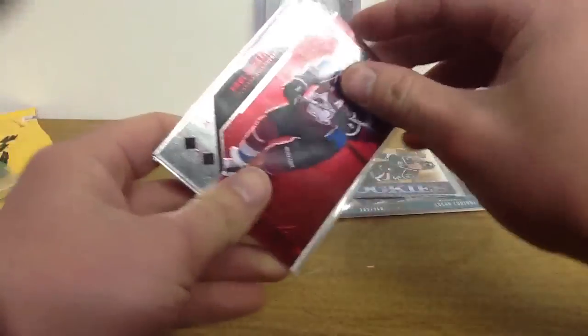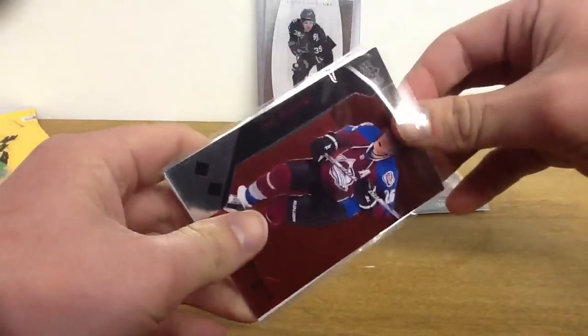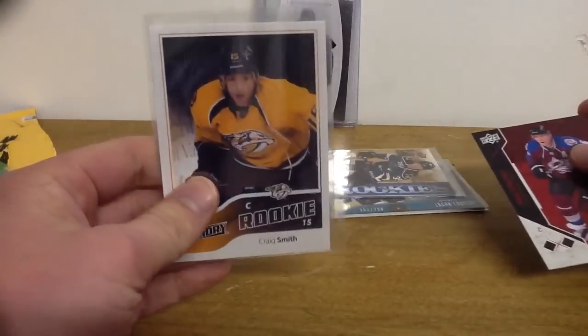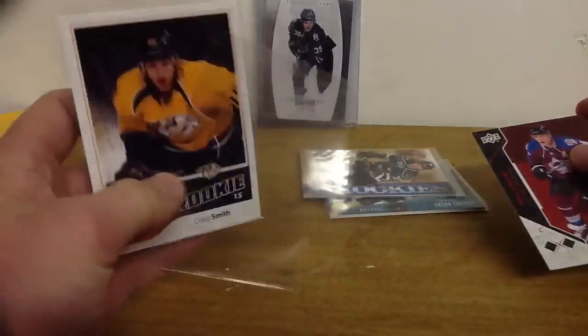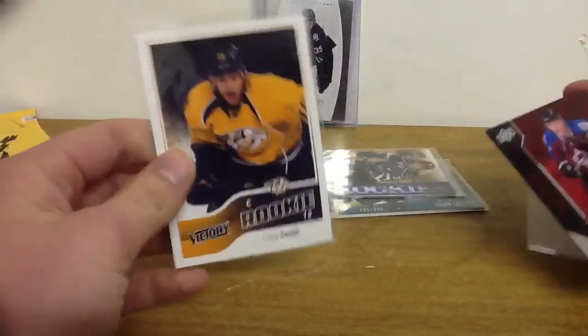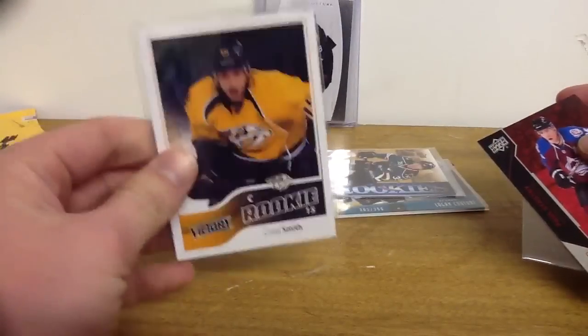And last was a card that I asked him to include for the deal. The Craig Smith Victory rookie. That's going to go to my buddy's PC. As you know, he collects Craig Smith, and he didn't have this one, so I just got the guy to throw it in for me. And that's his now.